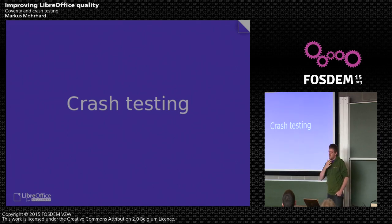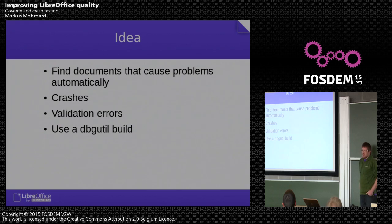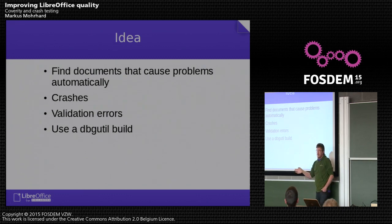On to crash testing — that's a more abstract idea. We want to automatically find documents that cause problems long before we ship our product. We are mostly concerned about crashes during import because they might contain security issues, but also crashes during export, validation errors, ODF validation errors, and HTML validation errors.